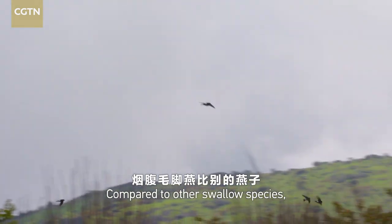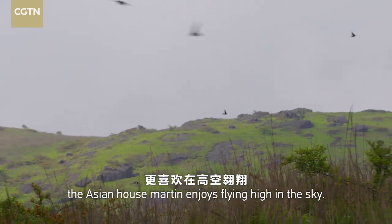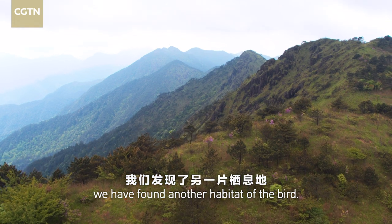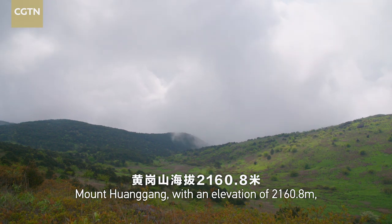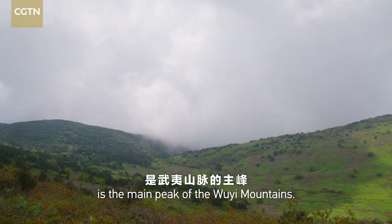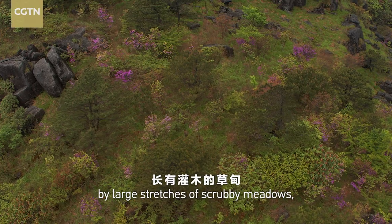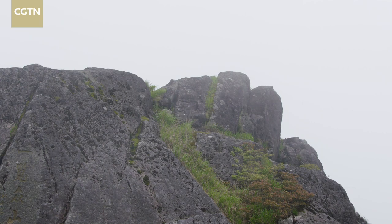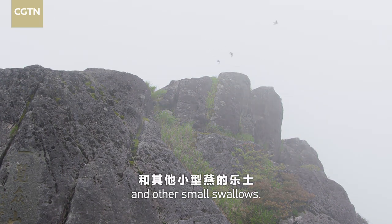Compared to other swallow species, the Asian house marten enjoys flying high in the sky. Following their routines, we have found another habitat of the bird. Mount Huanggang, with an elevation of 2,160.8 meters, is the main peak of the Ouyi Mountains. The mountain top is covered by large stretches of scrubby meadows and has little human activity. It is a paradise for the Asian house martens and other small swallows.